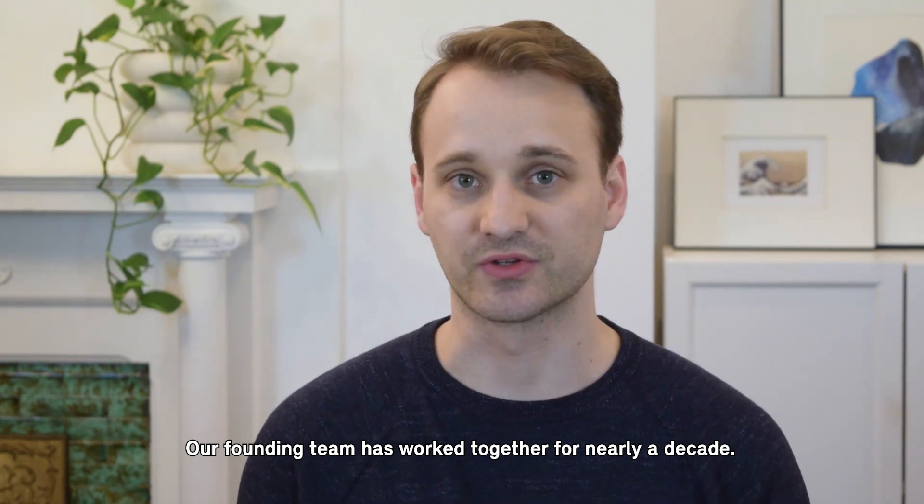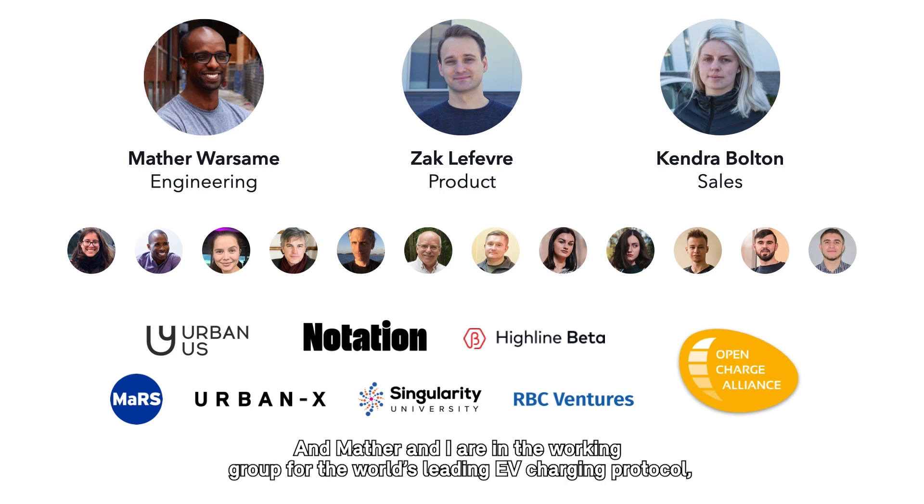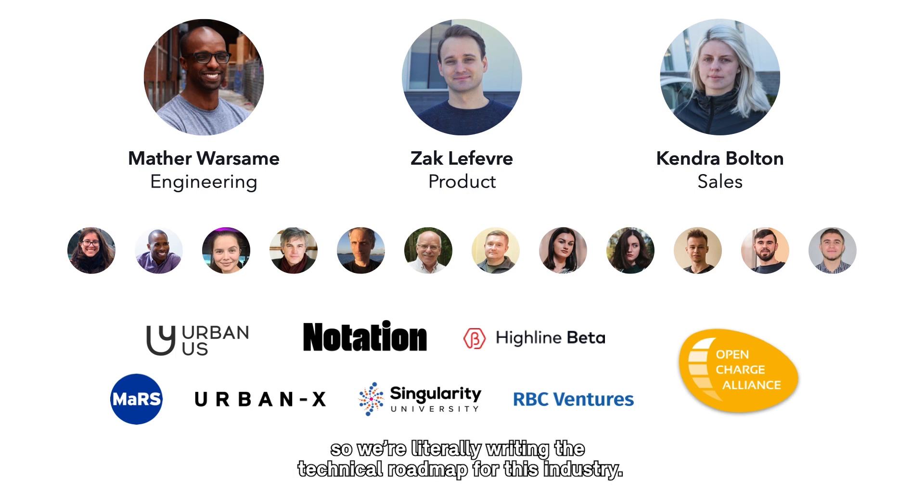Our founding team has worked together for nearly a decade. Before ChargeLab, our COO Kendra and I scaled our previous business to $12 million in annual revenue and over 100 employees. And Mather and I are in the working group for the world's leading EV charging protocol — so we're literally writing the technical roadmap for this industry.